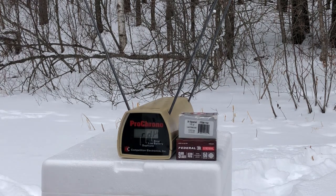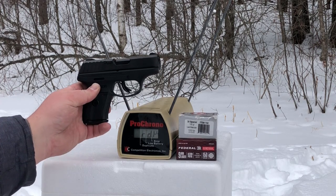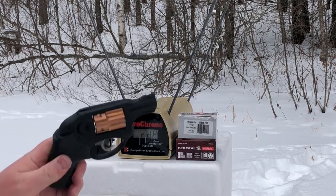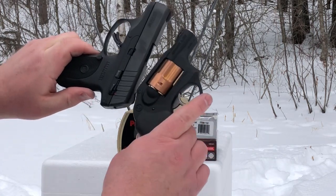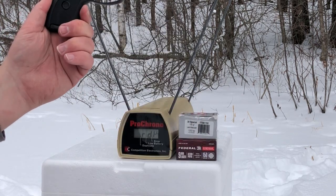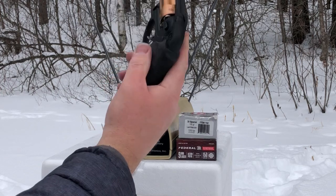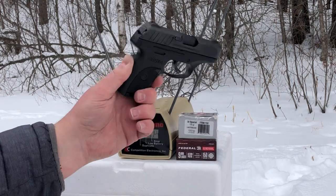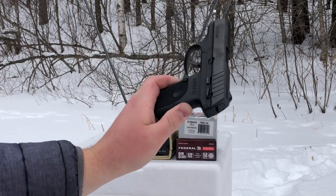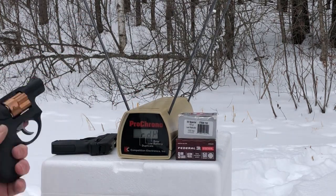Greetings Discreet Defenders. Today we have a really fun comparison shoot set up between 9mm and 38 Special. The test guns are both by Ruger, both comparable in size. This one has better capacity, this one has lighter weight. This is the Ruger LCR, 1.9 inch barrel 38 Special. This is the Ruger EC9S, kind of a base model 9mm. They're both in the upper range of what you would consider a pocket pistol.